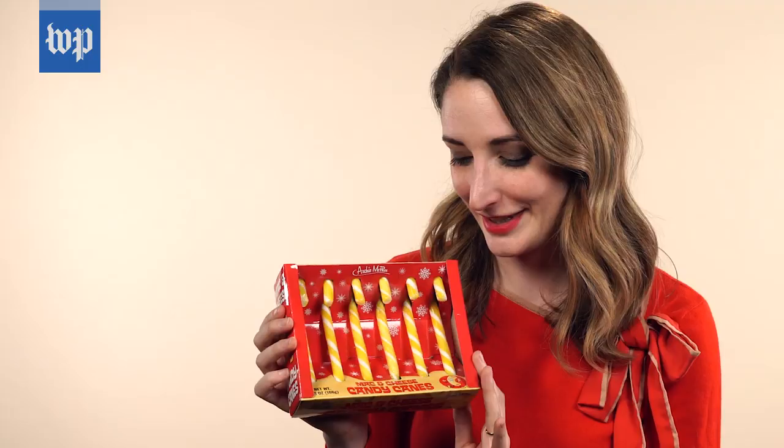Rotisserie chicken candy canes here. It smells like canned chicken. That was so bad. It's real bad, you guys. It's so bad. All right, I'm gonna take more licks of it, because I hate myself. It is really gross.